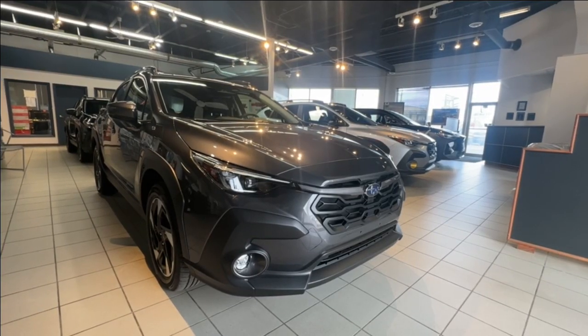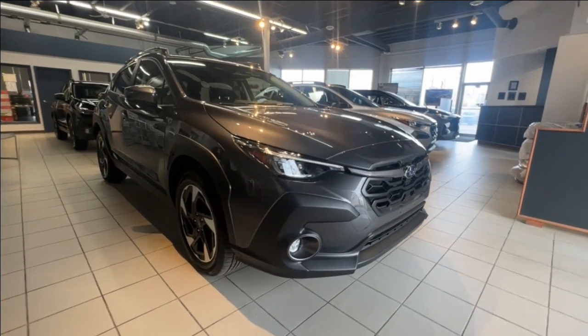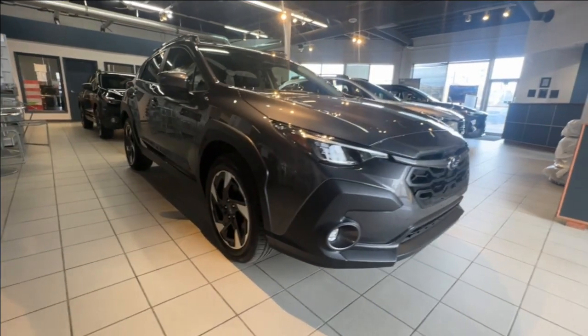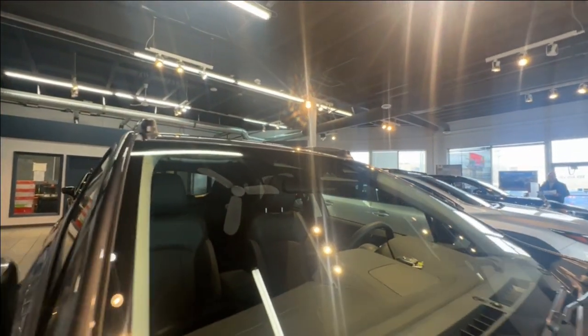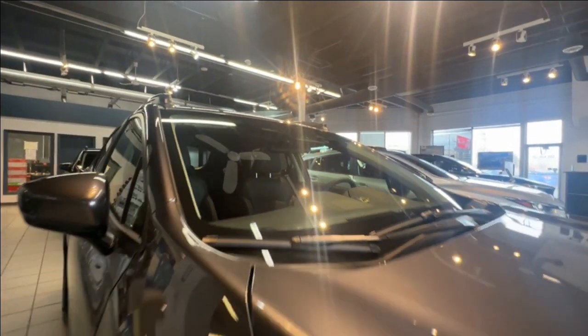This is a Crosstrek Limited in magnetic gray that sits on 18 inch wheels and has seating for five. For the lighting, there are LED steering-responsive headlights and LED fog lights, and it comes with Subaru's award-winning EyeSight driver assist, which includes pre-collision braking, adaptive cruise control, lane departure warning, and lane keep.